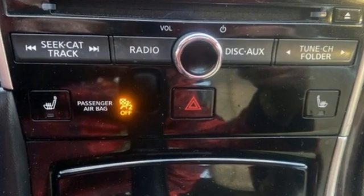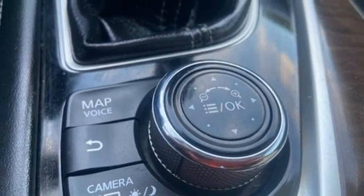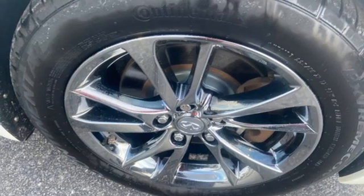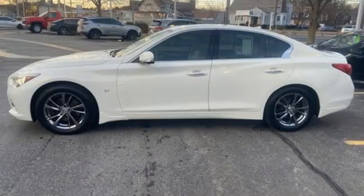Bluetooth wireless audio streaming, dual zone climate control, Infiniti in-touch apps, express open and close sliding and tilting sunroof, VQ engine, gas pressurized shocks, voice activation, heated steering wheel, auto dimming rear view mirror, and automatic transmission.